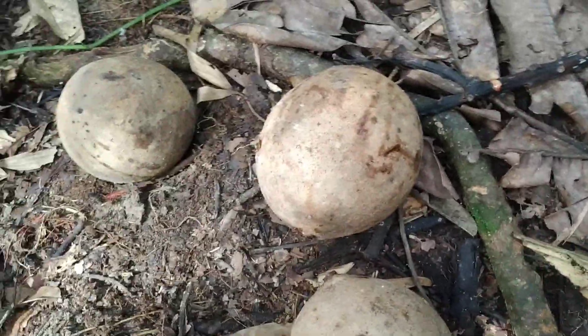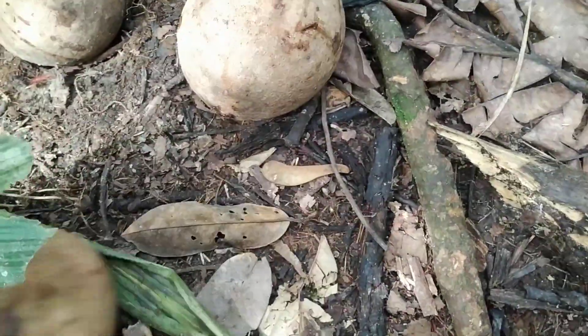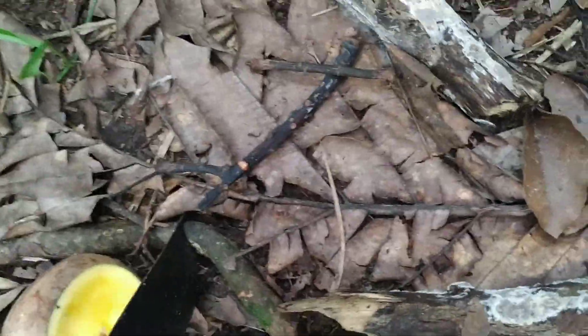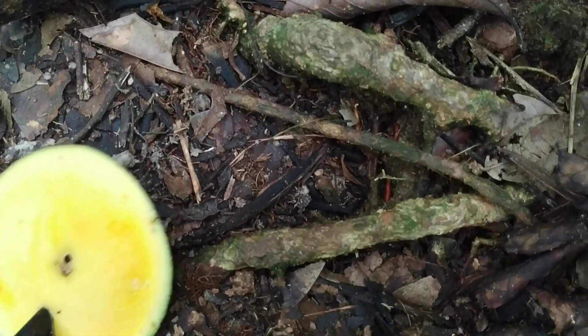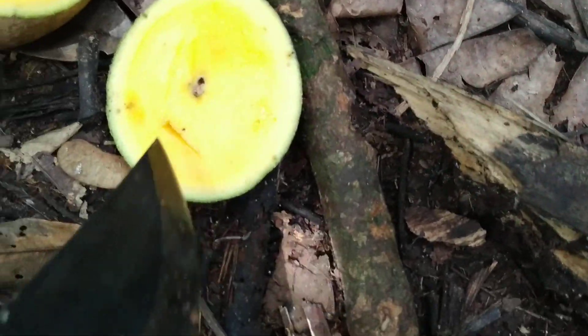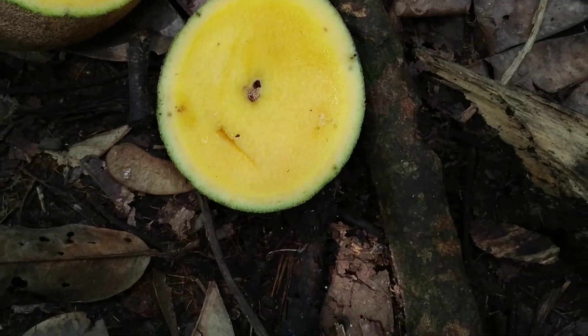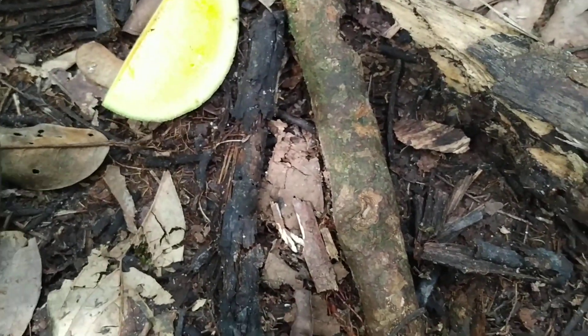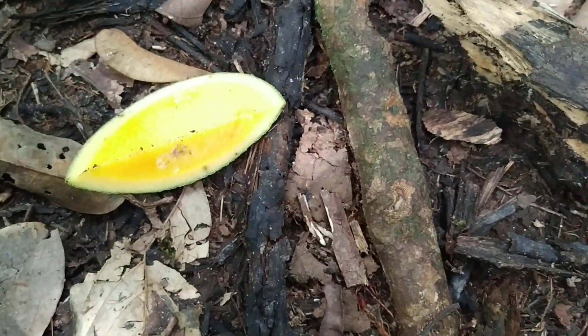The fruit are quite ripe. I will not open them properly — I will just chop off one piece so that I can try it. As you can see, the rind is quite thick. This one seems to be on the thin side, like 6 to 7 millimeters, but it can be well over a centimeter thick.